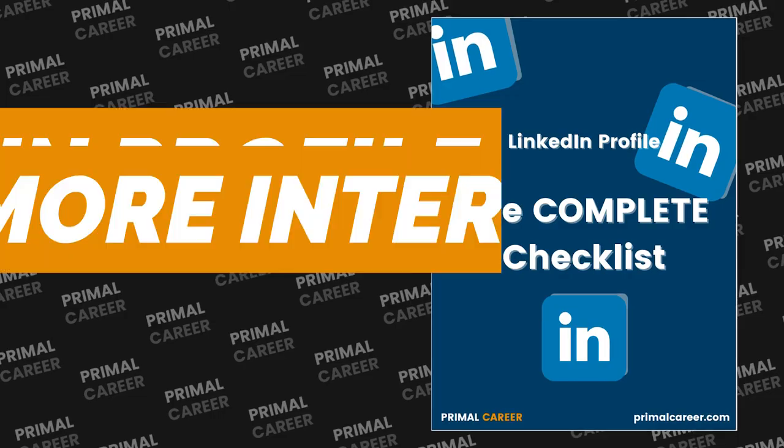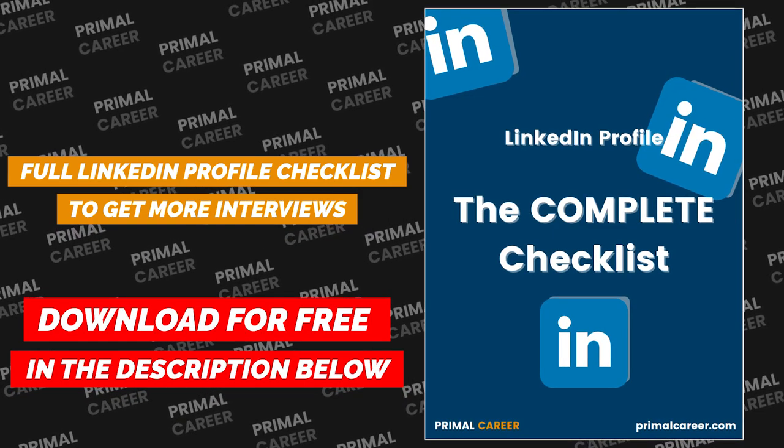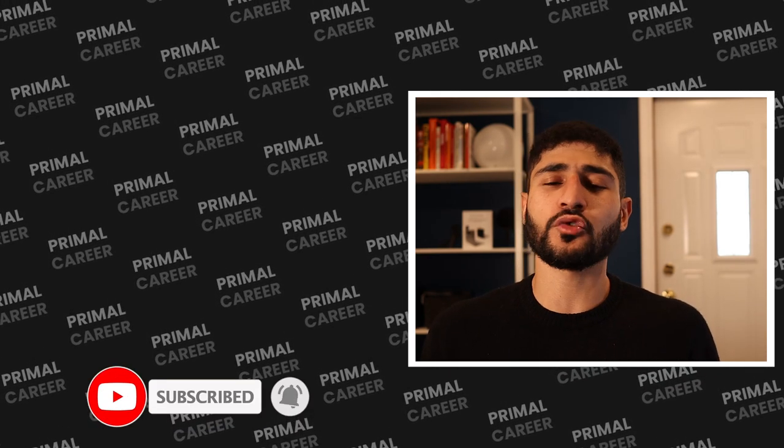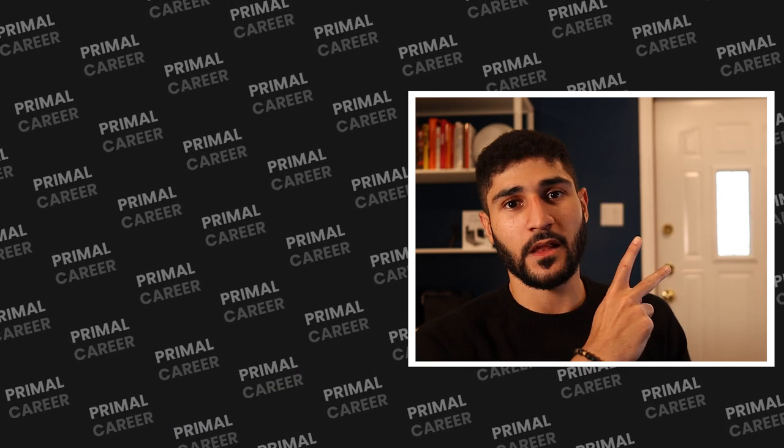I'm curious to know which photo is the best in your opinion. If you want to take your LinkedIn profile to the next level, download the LinkedIn checklist I personally made — it's in the description, it's free, and it gives you more than eight steps with tips and tricks to make the best LinkedIn profile possible. This is the second video in my LinkedIn series — if you missed the first one on how to have a memorable LinkedIn cover photo, watch it here. Let me know in the comments what else you want to learn about LinkedIn. I'll talk to you in the next video — ciao!